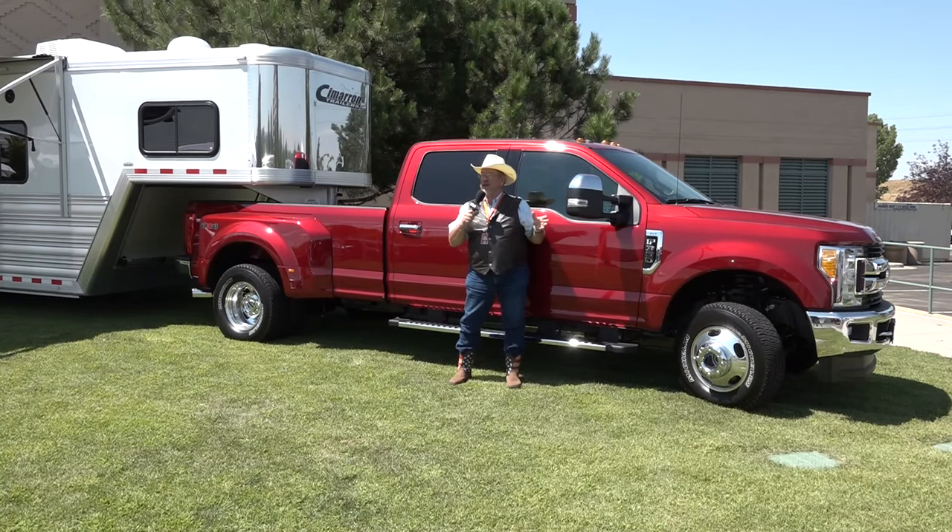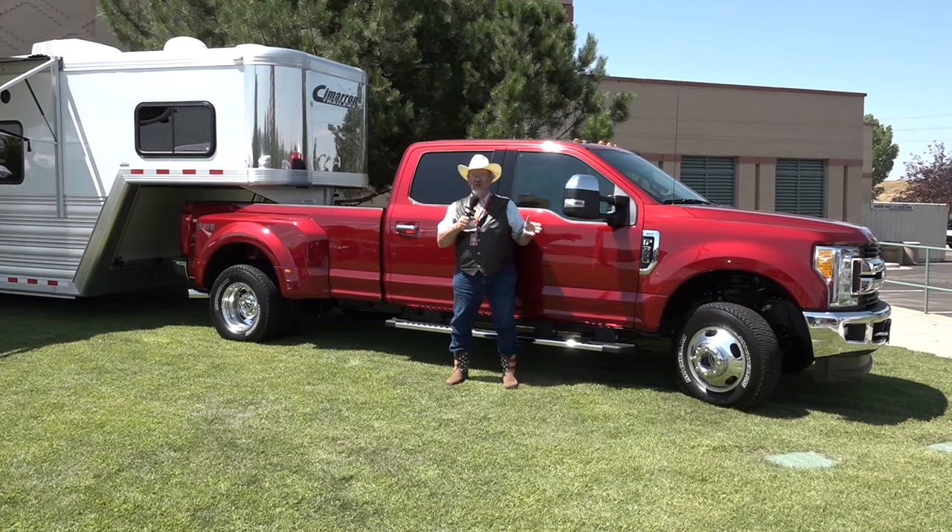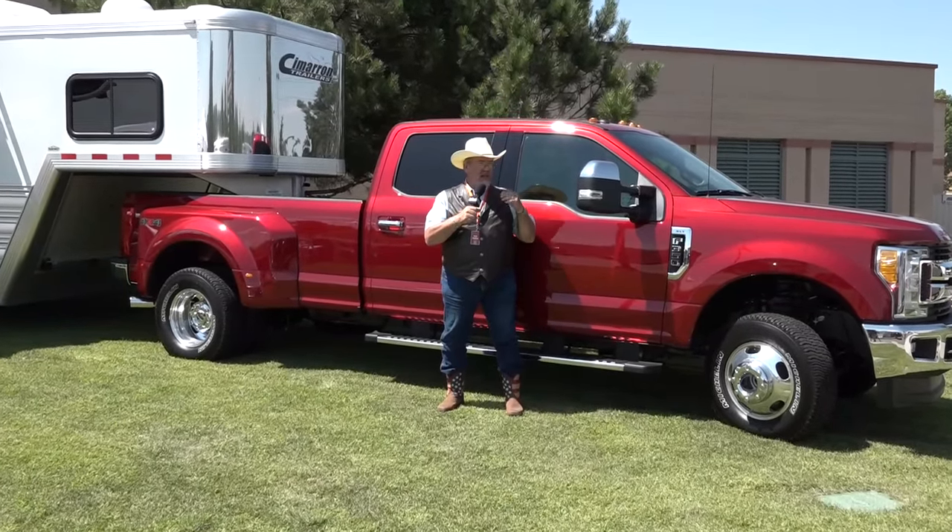Mr. Truck here. We are in Broomfield, Colorado. We just got through driving all the new Super Duties for 2017 — F-250s, F-350s, F-450s — driving them all over up in the mountains and everywhere else.